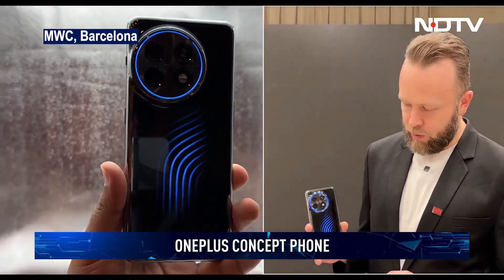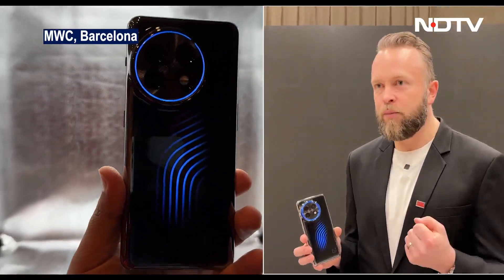That's really the way to go in the future when we need even more power and need to cool the phone down. When asked whether this concept will become a reality, the answer was clear: yes, it absolutely will.